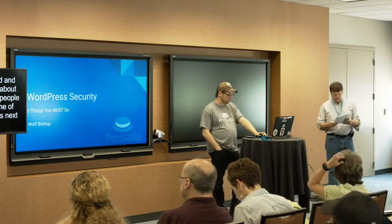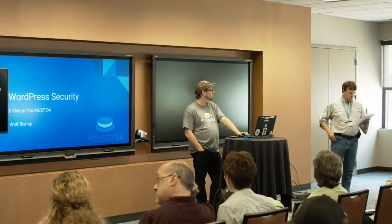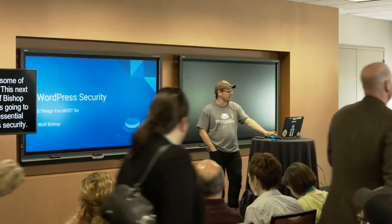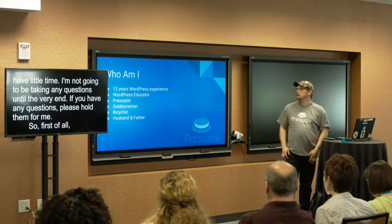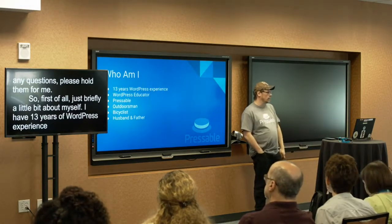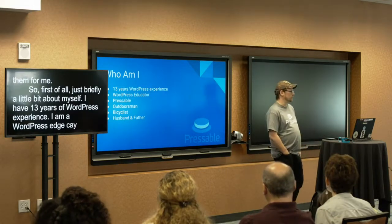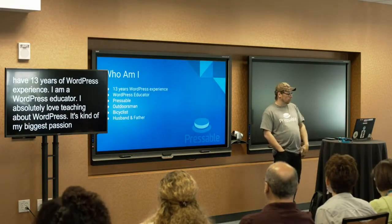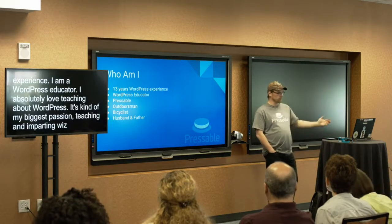This is Wolf Bishop with Pressable, and he's going to talk about the five most essential steps to WordPress security. Thank you guys. I hope everybody enjoyed WordCamp Atlanta 2018. Just briefly, a little bit about myself — I've got 13 years of WordPress experience. I've been working with WordPress since 2005. I am a WordPress educator. I absolutely love teaching about WordPress. It's my biggest passion — teaching, imparting the wisdom, because I think this is the best platform in the entire world for building a website.